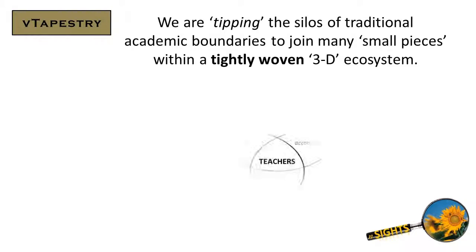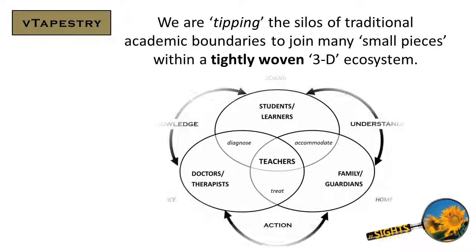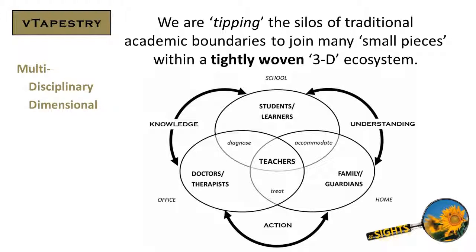We are tipping the silos of traditional academic boundaries to join many small pieces within a tightly woven 3D ecosystem. Spot-on projects are literally 3D, multidisciplinary, multidimensional, and multidirectional.